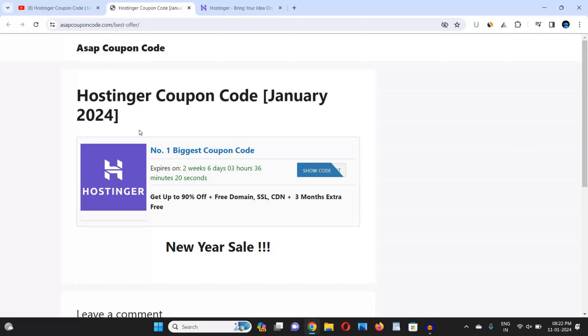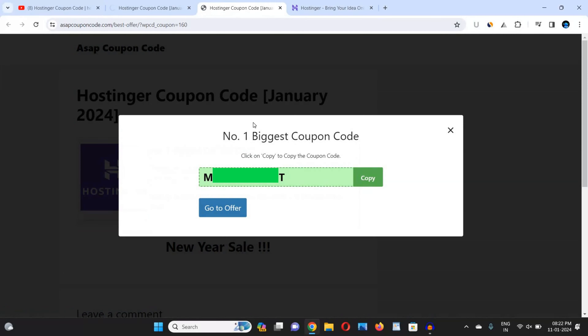So whenever you are watching this video, go to the description box link and come to this website, then copy the coupon code by clicking on the 'Show Code' button. When you click on it, the coupon code appears on screen. I'm not showing you the coupon code because it changes with every sale. Just click the 'Copy' button and the coupon code will be copied.